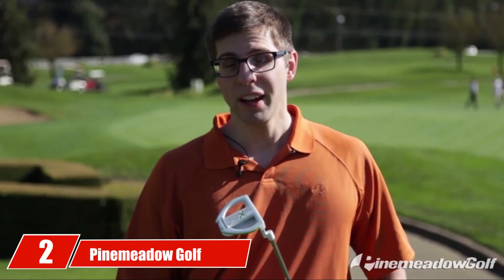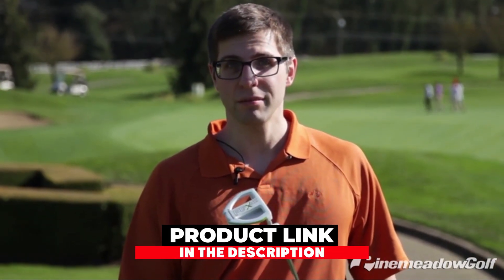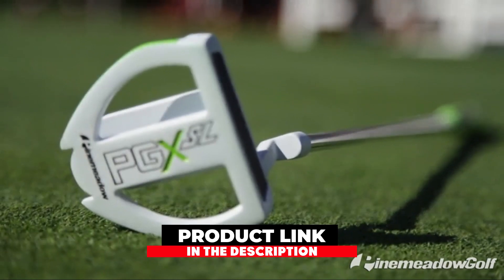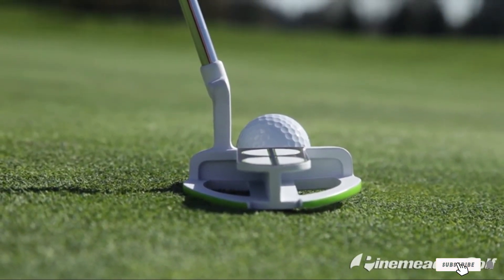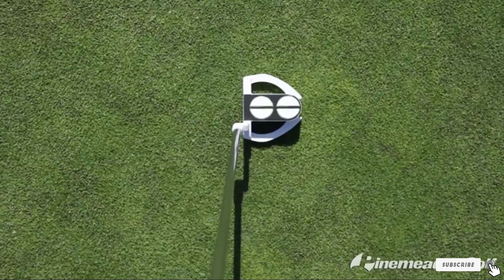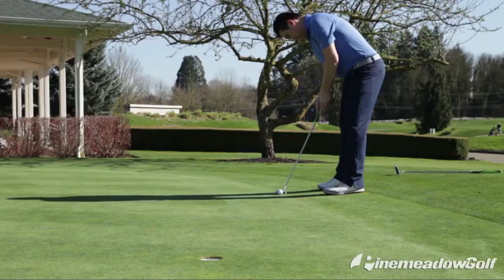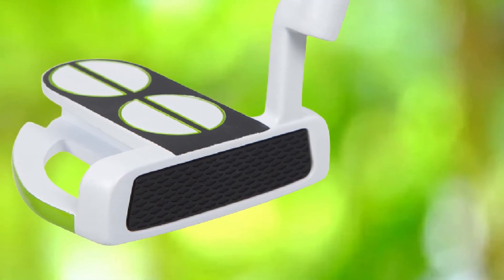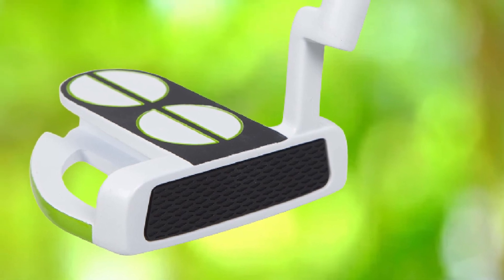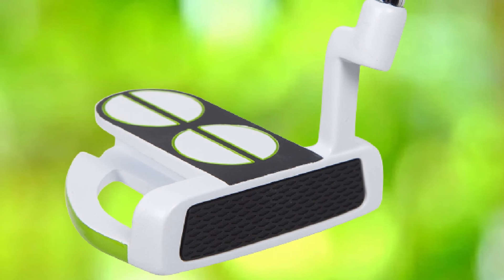Moving on to number 2 with Pine Meadow Golf PGX SL Putter. Pine Meadow Golf PGX SL Putter is one of the best golf putters for high handicappers to hit accurate strokes. A high handicapper is experienced and knows well how much time you should spend to make yourself a pro player. Making scores on the board is not easy when your putter is not putting proper strokes. This is the best putter for high handicappers to keep their scores up to the mark due to its high alignment.